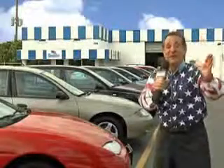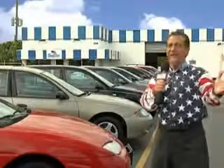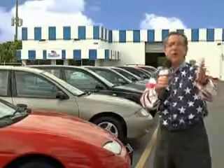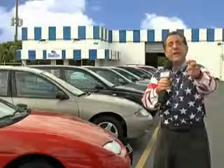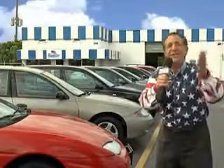See us at Beach Cars today. We have a huge selection of cars, trucks, vans, and sport utility vehicles here at Beach Cars. And as you can clearly see, we price to sell.